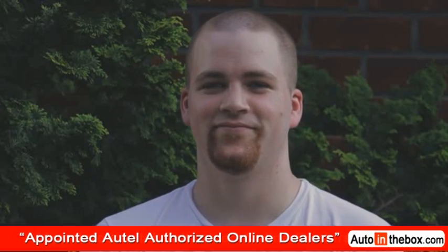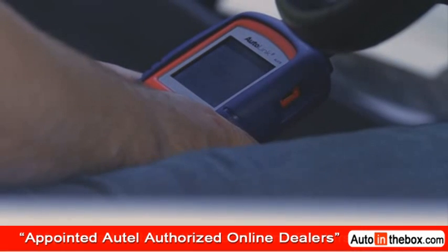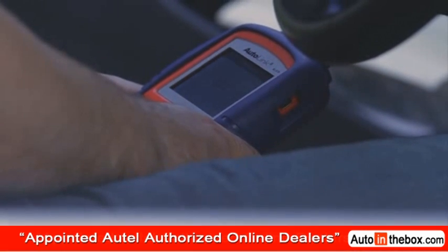I chose the AL419 because it was reliable, inexpensive compared to all the other competitors, and had such a great array of features.